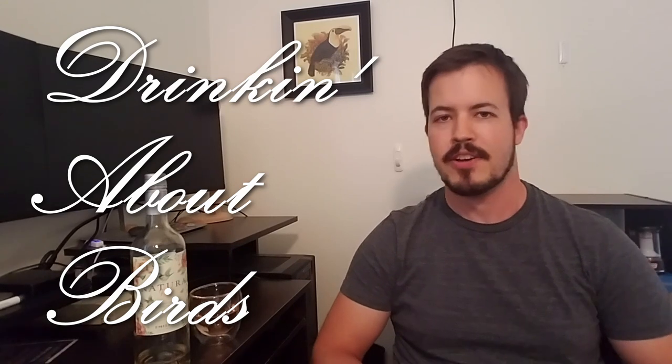Hello there and welcome back. You are watching Drinking About Birds, the show where we drink and talk about birds. My name is Zach and today we have this rosé from Natura, which is a Chilean producer, and it's decorated with a couple of species actually.